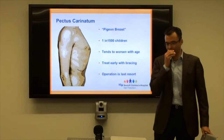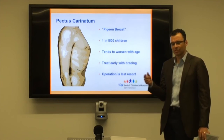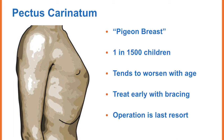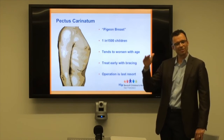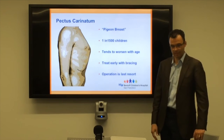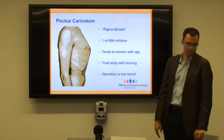I'm going to talk first about pectus carinatum, because it's instructive and influences how we treat both problems. With carinatum or pigeon breast, in a school of a few thousand kids there are probably at least two or three kids with this problem. It tends to get worse with age but then stabilizes — it gets worse until you stop growing, then it stays that way. It's not something that keeps worsening into your 40s.